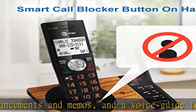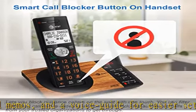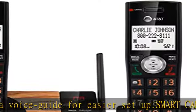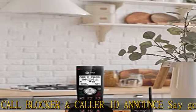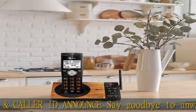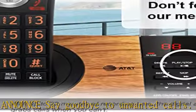Large 2-inch screen and big text. High contrast text on the extra-large 2-inch screen makes it easy to read incoming caller ID or call history records. Plus, the enlarged font and extra-large lighted handset keypad allows for easy dialing in low-light conditions.